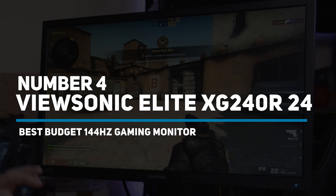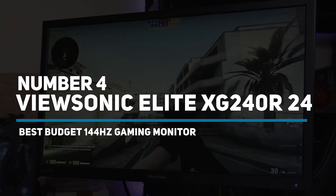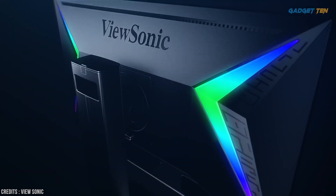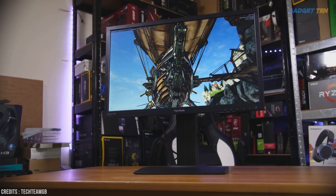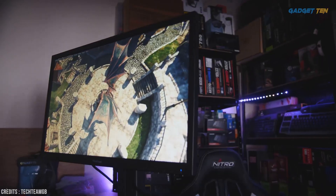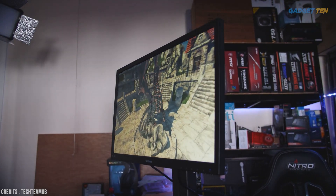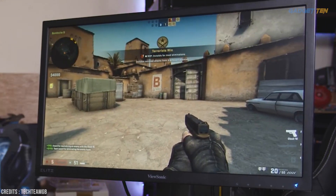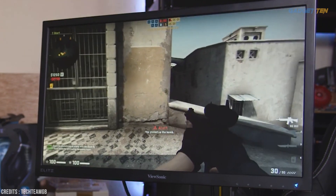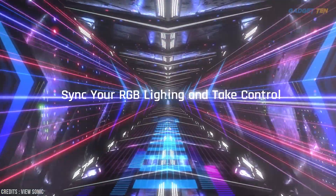Number four: ViewSonic Elite XG240R — 24 inch best ergonomic 144 hertz monitor. You don't have to spend a lot to get a great 144 hertz monitor, and you can spend relatively little without making any major sacrifices if you know where to look. The ViewSonic Elite XG240R might not be particularly large, but its 24 inches is more than enough for 1080 pixel gaming, and it does so for well under 300 dollars. This is a monitor without boundaries — sync your RGB lighting and take control.